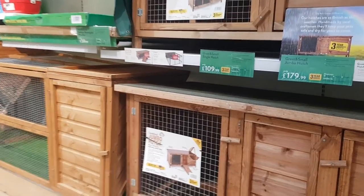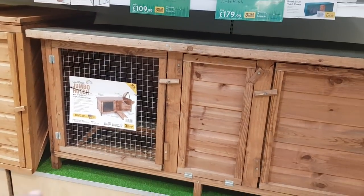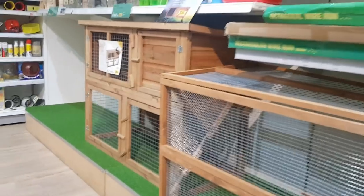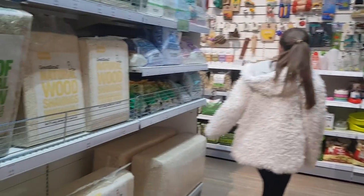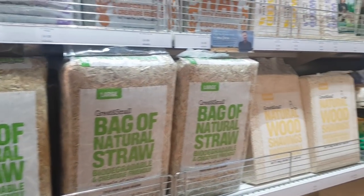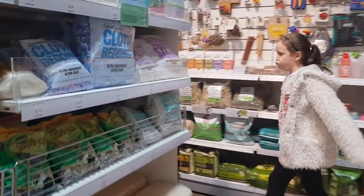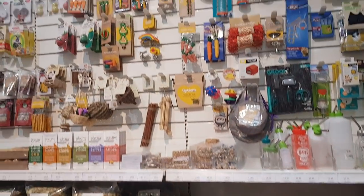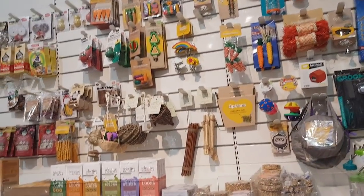And then round here you've got some rabbit hutches. That's quite a nice sized chunky hutch. What else? Sawdust, some straw and hay.